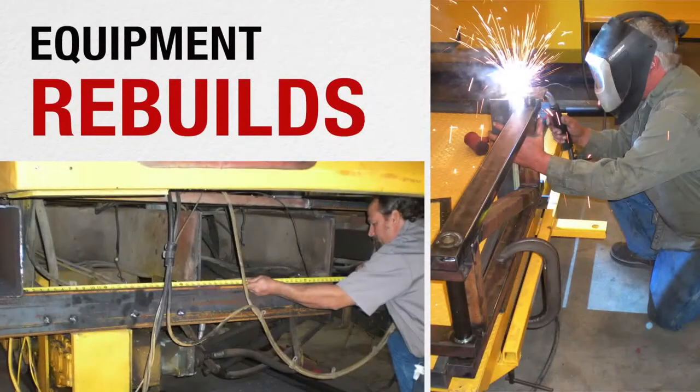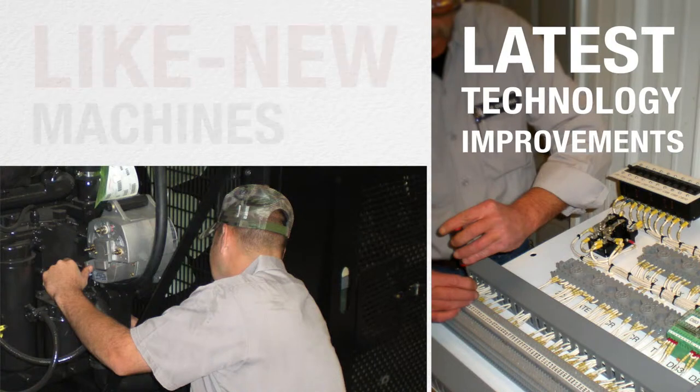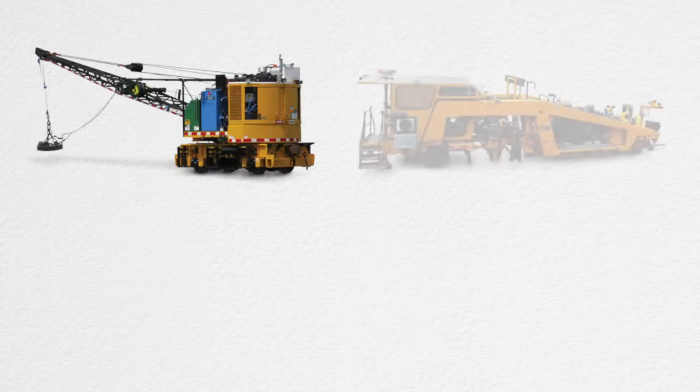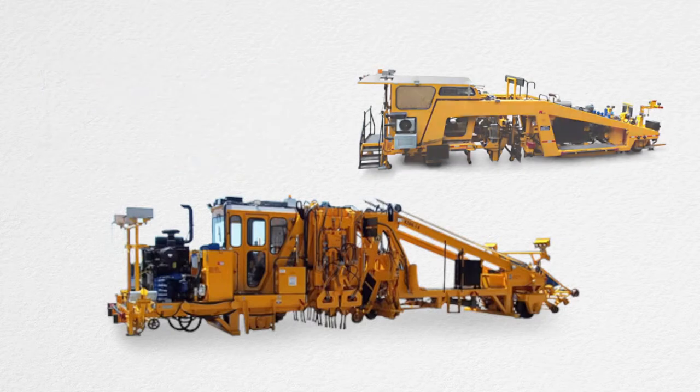Nortco also rebuilds worn-out equipment from the frame up, incorporating the latest technology improvements to deliver like-new machines. We also rebuild other manufacturers' equipment, including the popular Mark III, Mark IV, and Jackson 6700 tampers.